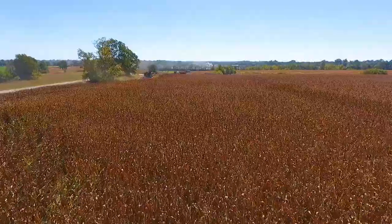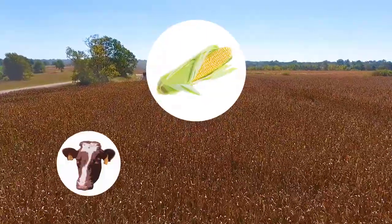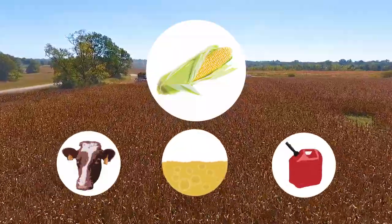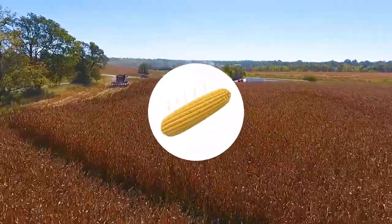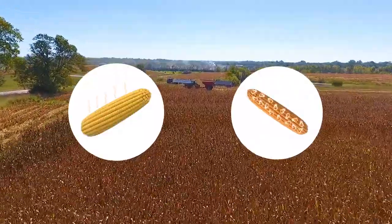Did you know there are many different types of corn? Yellow field corn is used for feeding animals, for making cooking oils, and for ethanol, which is used in cars. White field corn is used to make tortillas, cornflakes, and grits. Sweet corn is the type that we can eat off the cob once it is cooked. And, of course, there's popcorn, which bursts open and goes well with butter and salt.